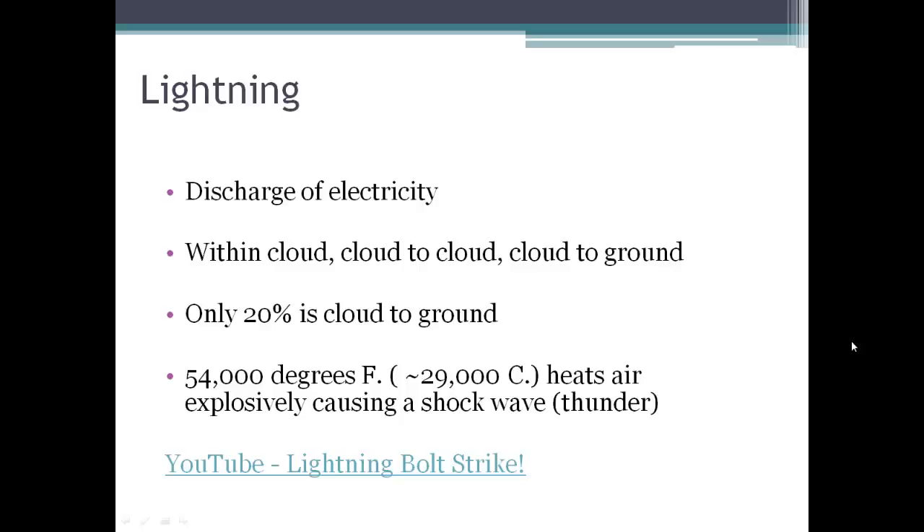Nature doesn't like to have those orderly situations, so lightning is a way to right that — to get things mixed up. Only 20% of lightning that we see is cloud-to-ground, so most of the lightning is happening within a cloud or between clouds.